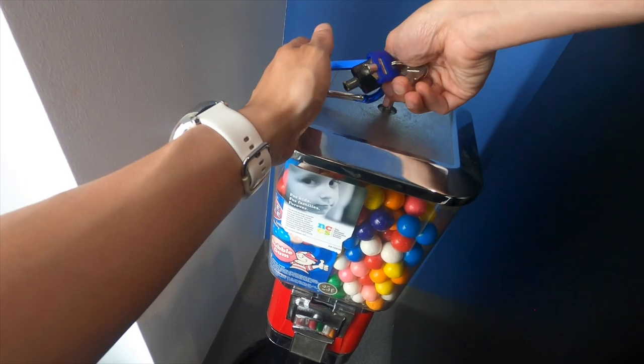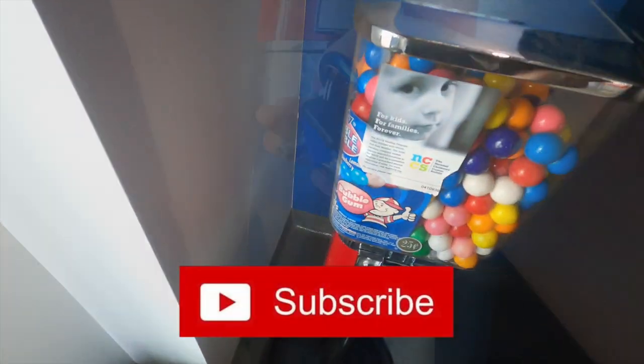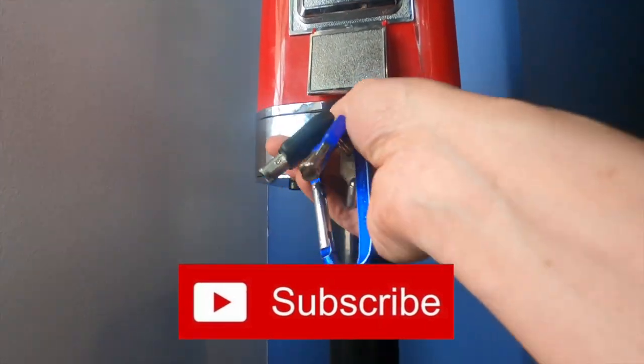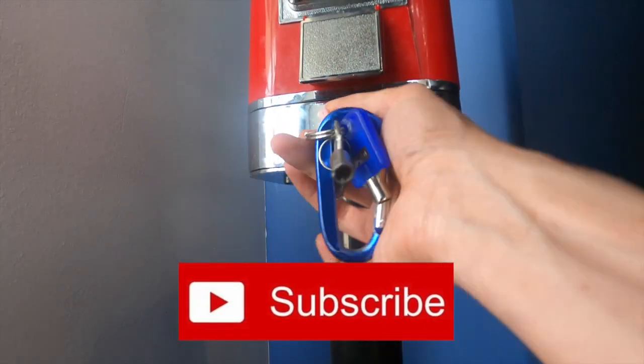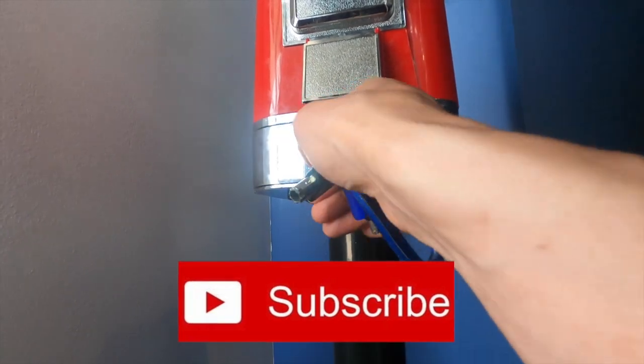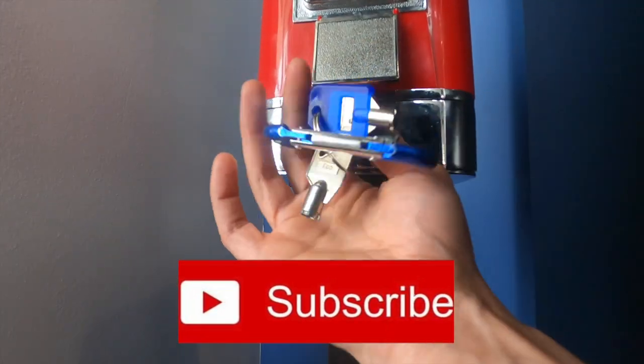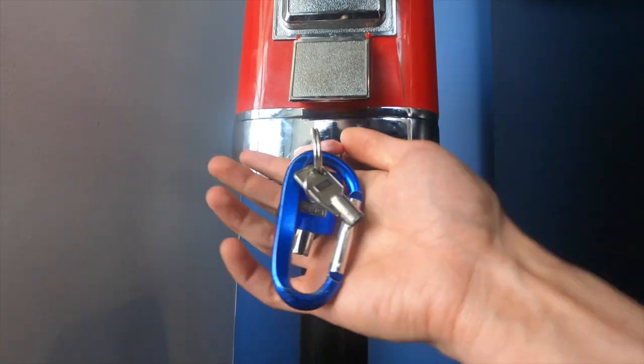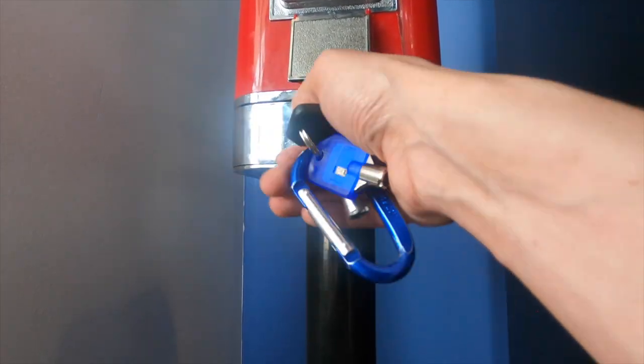Just a quick reminder to hit that subscribe button if you enjoyed this video. Also if you want to see more bulk vending related videos, hit that like button so I know you guys enjoy this type of content. My channel is mostly mini claw machines but I do try to post bulk vending content because I know there are some people out there that enjoy those videos as well.